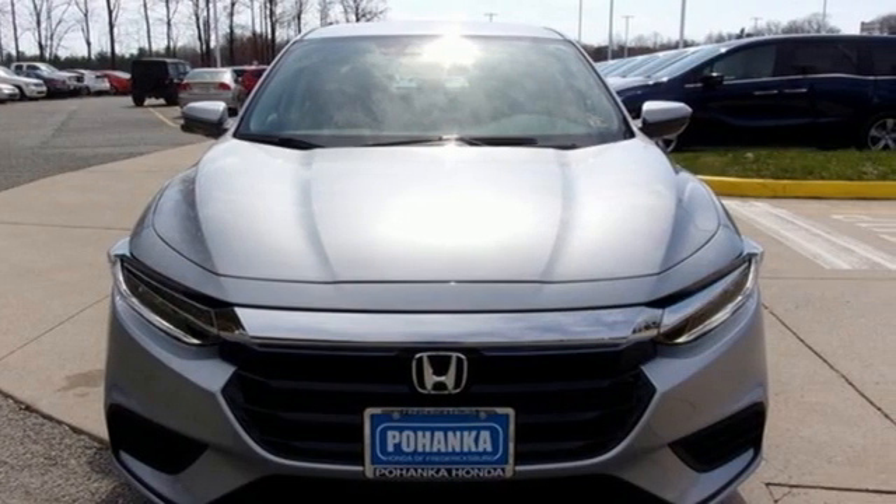Honda has a world-renowned reputation for reliability. The time is now. See it for yourself today.